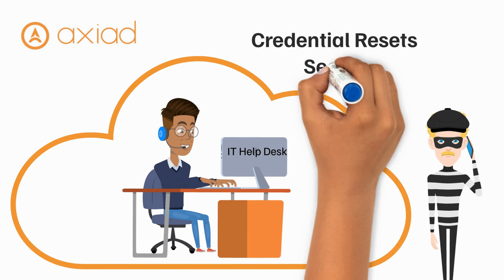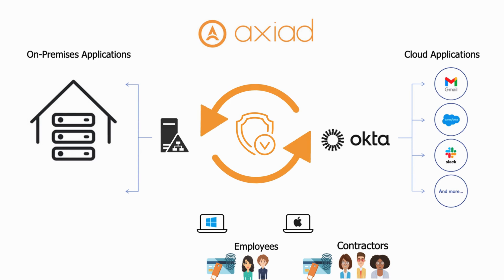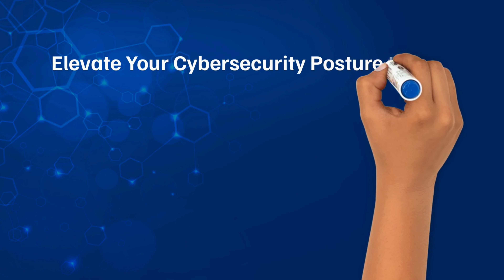And blocking attacks targeting the IT help desk for credential reset requests. Now you can rest assured that every identity is authenticated and safeguarded against powerful threats. Elevate your cybersecurity posture today with Axiat.